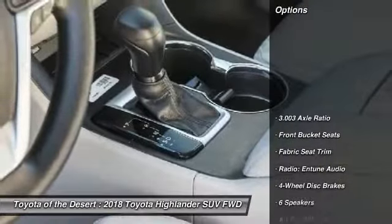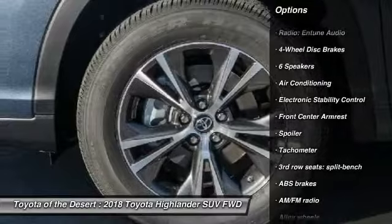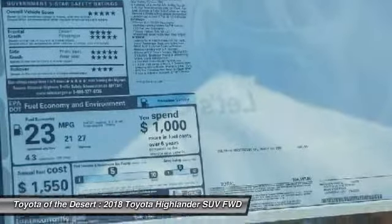Here are some of this vehicle's great options: traction control, dual airbags, air conditioning, power steering, alloy wheels, four-wheel disc brakes, CD player, electronic stability control, power windows, and trip computer.